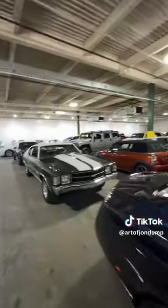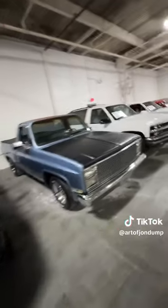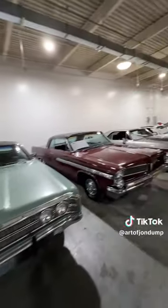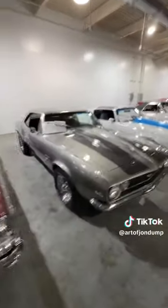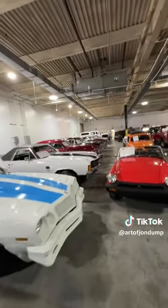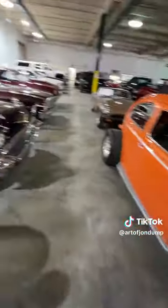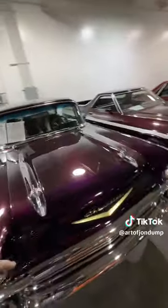They've got some good ones in here, you guys — there's an old Savelle. I am liking the new inventory. Sheesh, oh, another '67. They've got a lot of inventory. Look at that — that's a '57, I think. Yeah, '57.